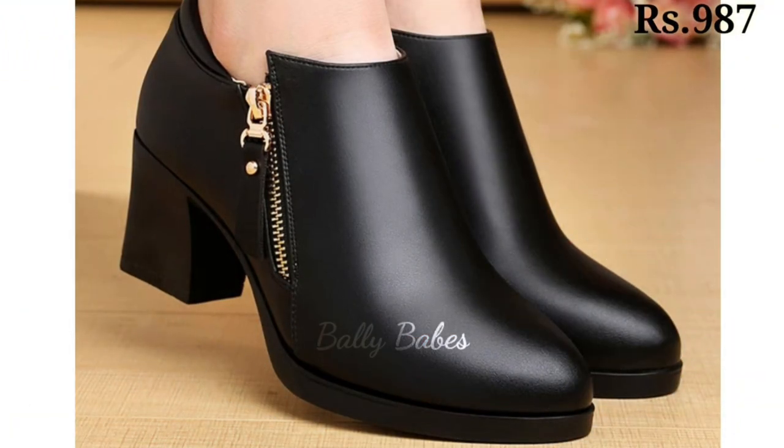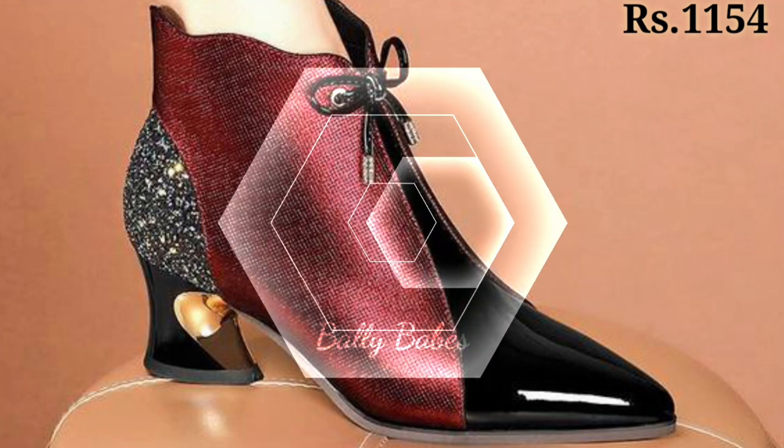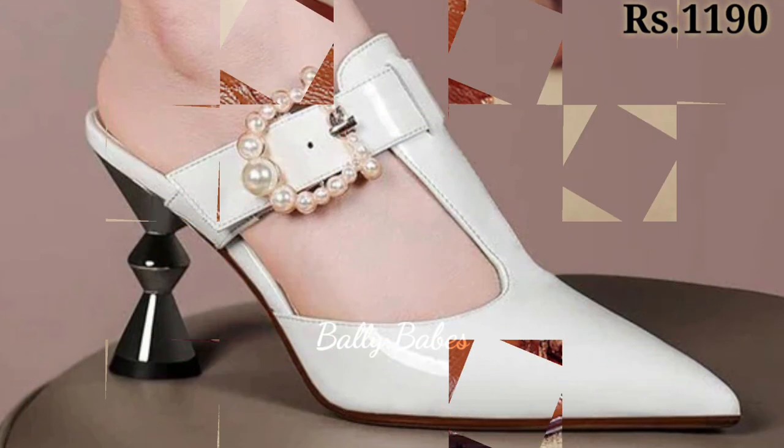Next, we have a collection of shoes designed for specific activities such as hiking, running, and gym. These shoes are made with advanced technology to provide the maximum comfort and support for your feet during your workouts and outdoor activities.